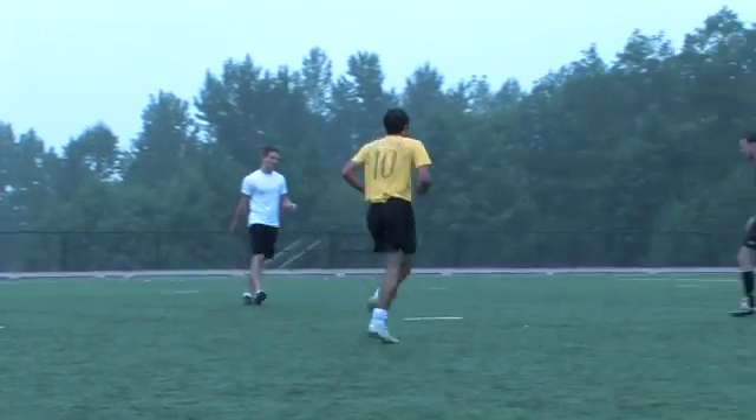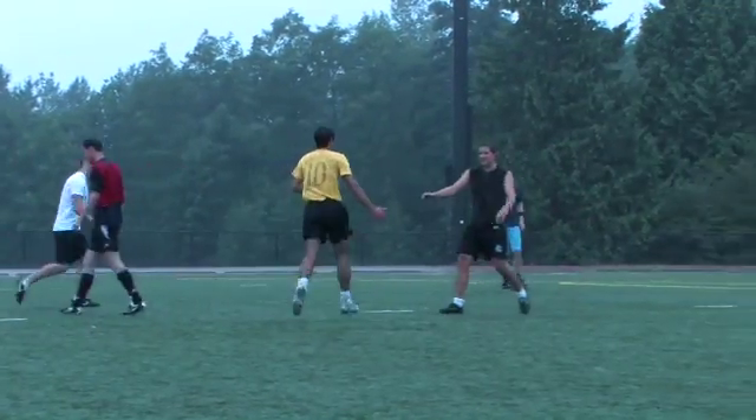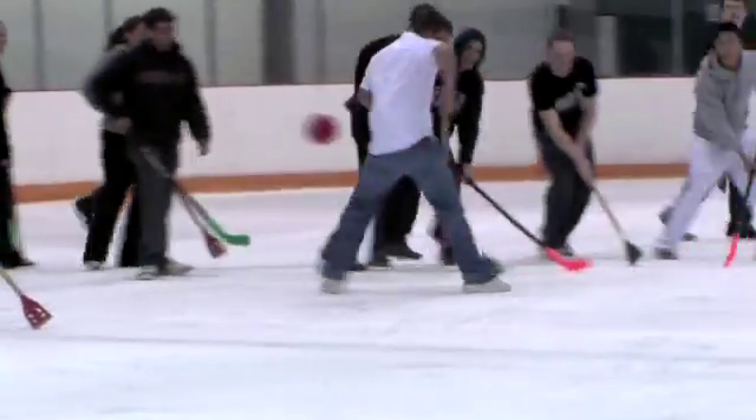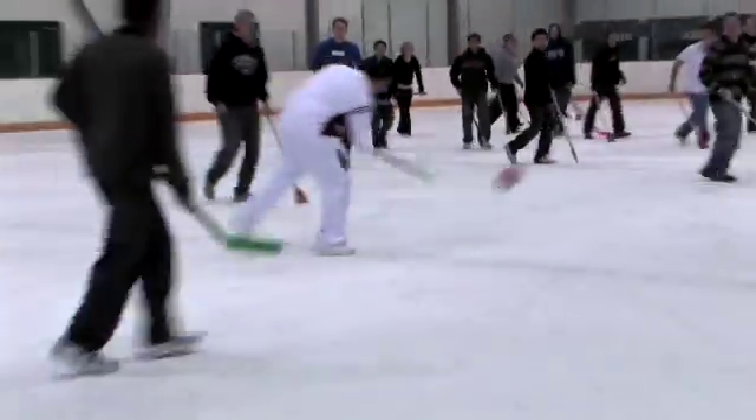Behind me here we've got the traditional SFU Engineers Broom Ball — Upper Years versus Lower Years game. We've got an awesome crew out here and we're having a great time. There are different ways of getting involved on campus. People usually find things they are passionate about — I found soccer very amusing. Most of the people on our team are from Engineering Science, and so far we are in the finals.